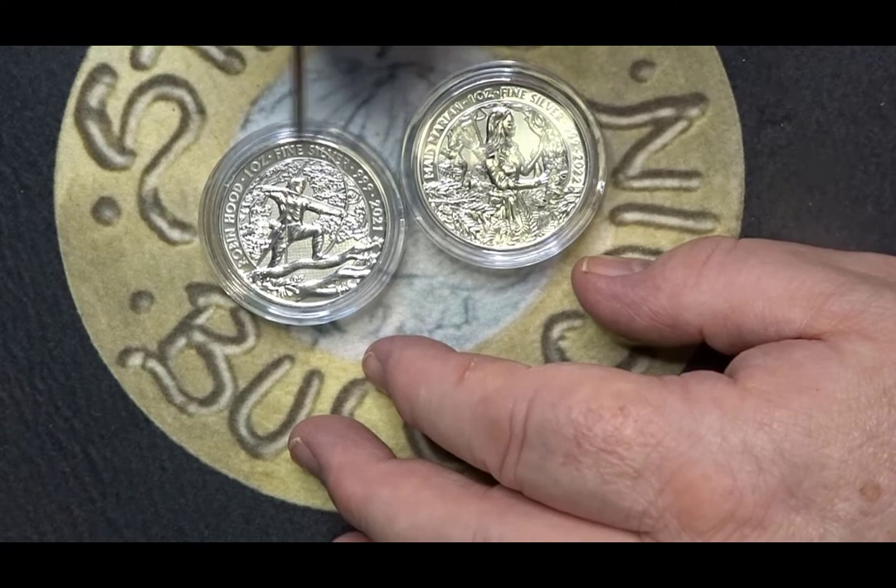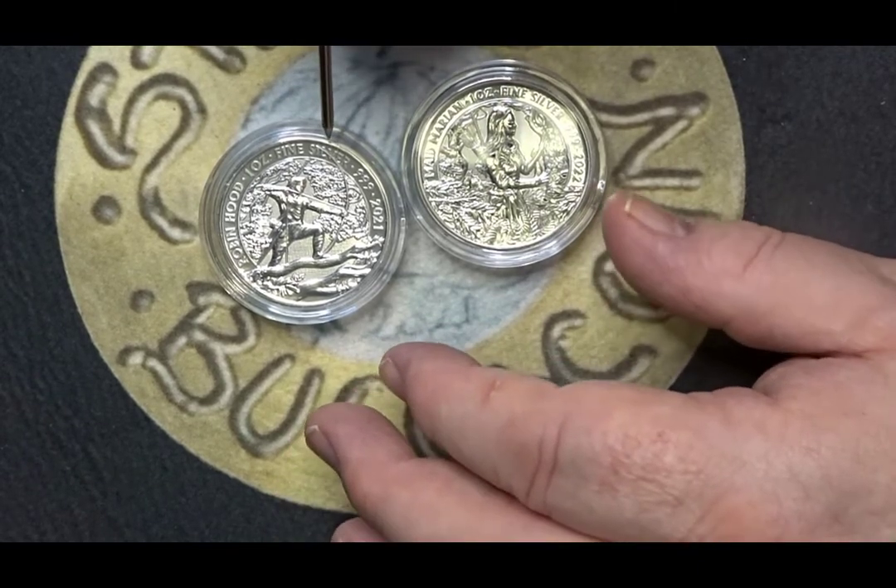These coins are about £23 each, and then you pay some investment tax on them.